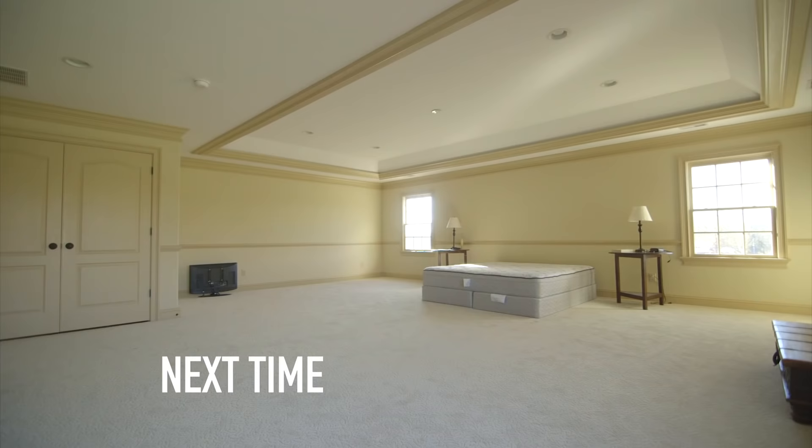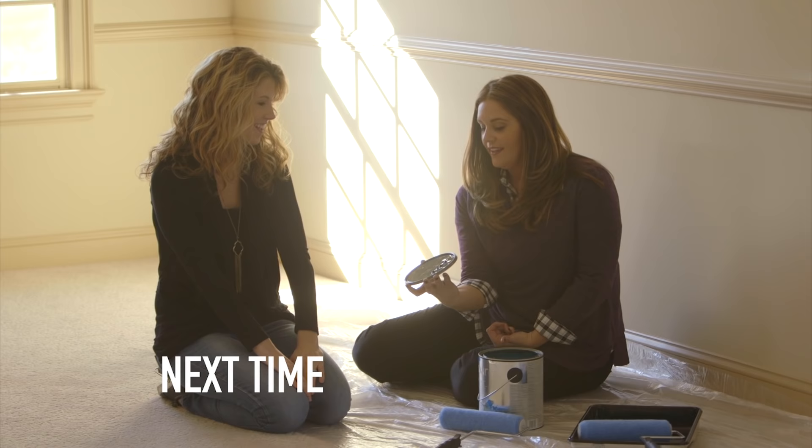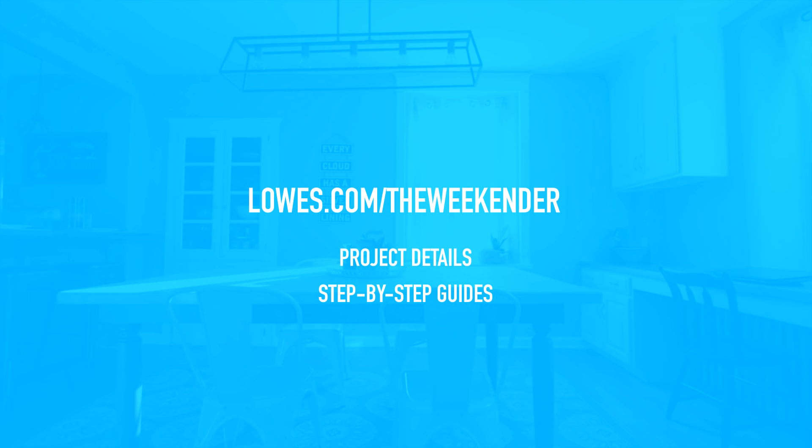This weekend I'm helping out Aaron and Becca, a couple relocating their family from a small New York City apartment into a much more spacious home in the suburbs. Be sure to catch all 10 episodes by subscribing to the Lowe's channel on YouTube and download the Lowe's TV app for all your streaming devices. For project details and step-by-step guides for every episode, visit lowes.com/theweekeneder.